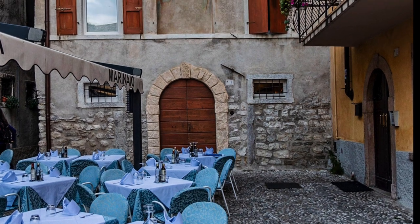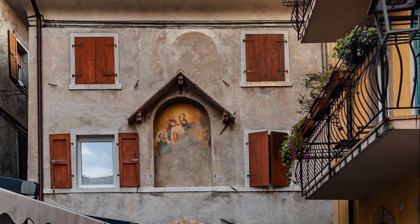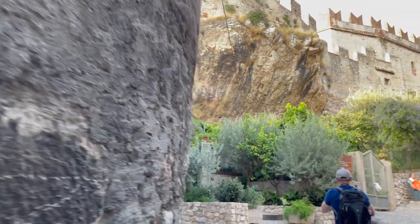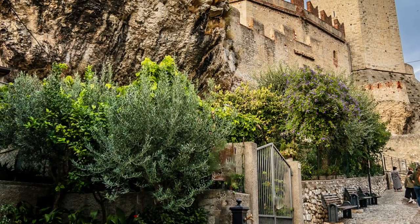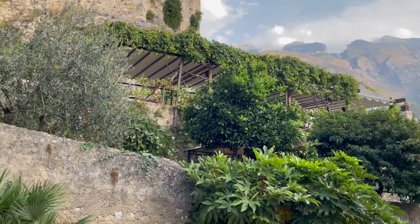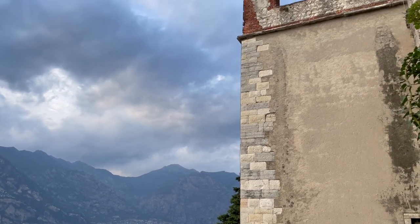Malcesine's proximity to the mountain makes it a perfect base for outdoor sports enthusiasts. It's also rich in history and culture — it became a Roman settlement in the second century BC. The old town was built around the Scaligero Castle, and wandering through the medieval village will make you feel like you've been transported back in time.